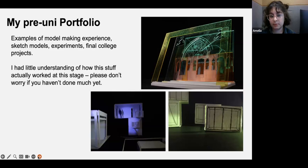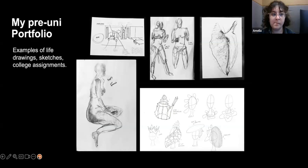This is some college work I put in my portfolio. I really didn't have much understanding of how model making worked — I was on a fine art course, so it was whatever people could guide me with, which wasn't very much. These images are just some sketch models and final pieces from college, to give a sense that I was interested in learning those things. Please don't worry if that's not something you've done lots of at this stage.